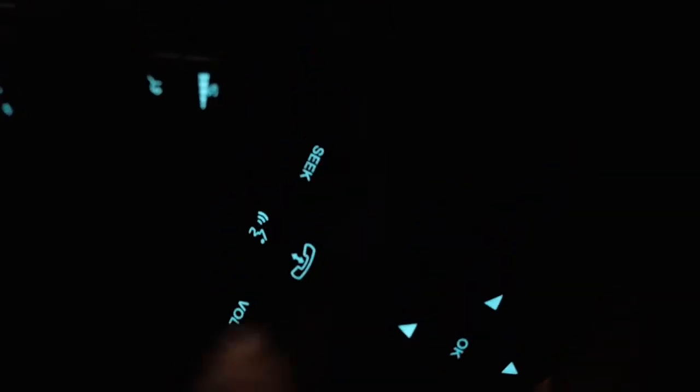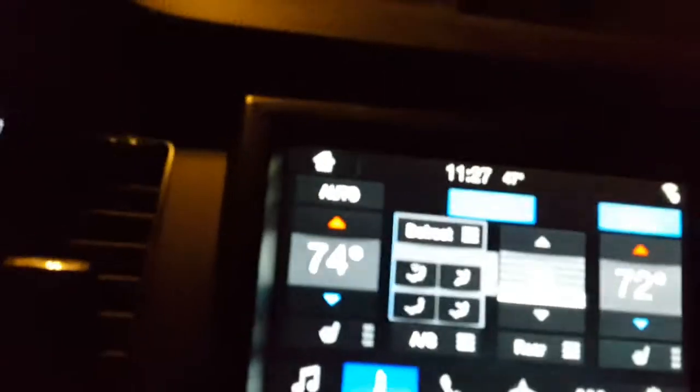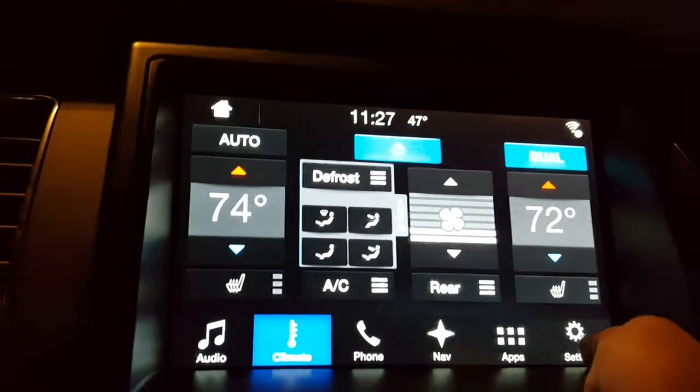Look at the lit cup holders — you get lights down there for the cup holders. Everything is on the steering wheel: you can adjust the volume and change the radio station right on the steering wheel. It's got all your arrows, everything's lit up. It tells the temperature — 74 degrees, 11:27 p.m., automatic mode.